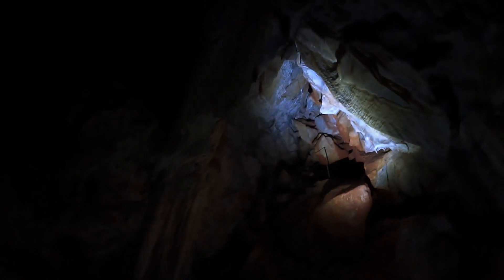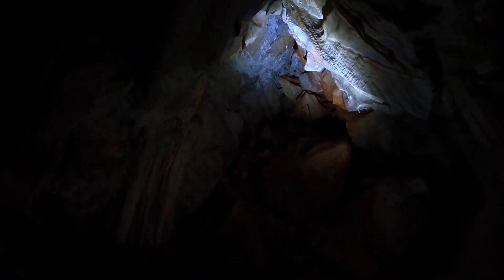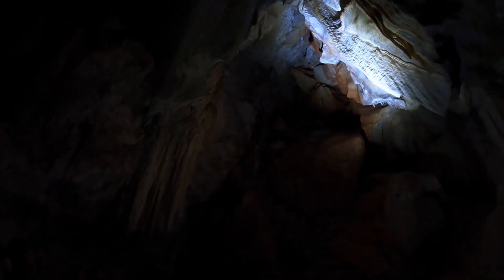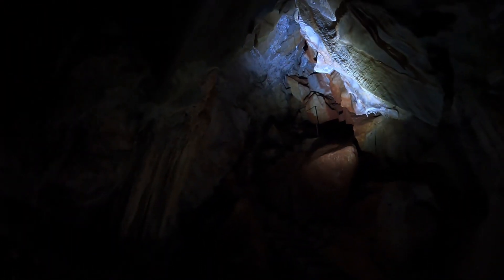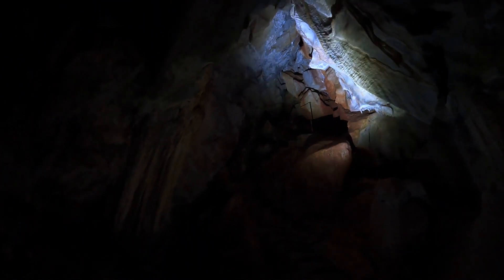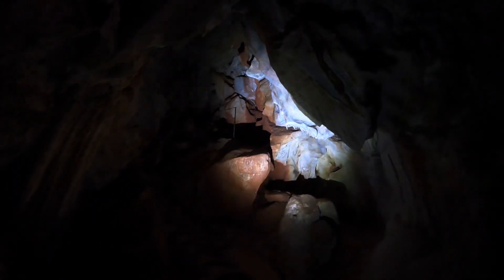He built this place from the ground up with his own money, and then obviously the government started giving grants because they realised this was a very special place. He was exploring the cave above us - that hole - and above us is technically the Elder Cave. These stairs are now part of the Plughole Tour, which is the actual caving tour, and this is where you come out of.